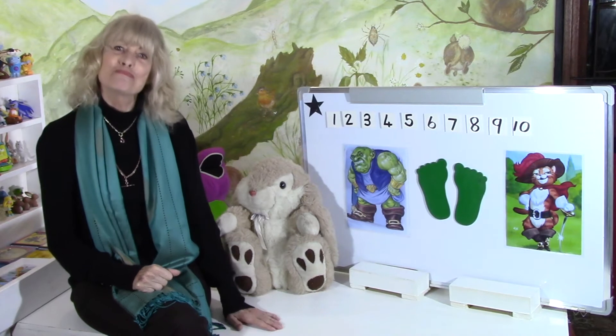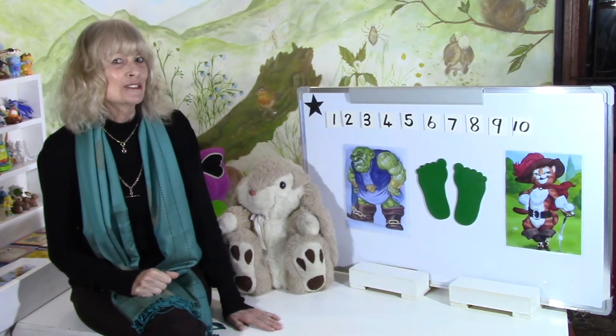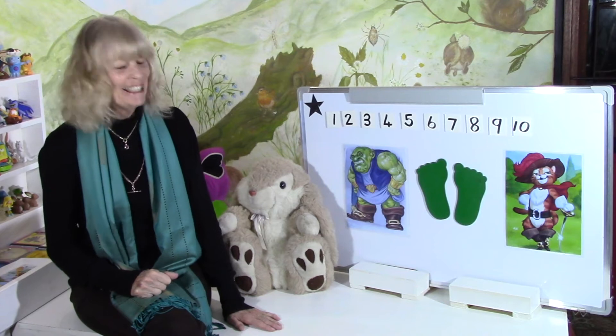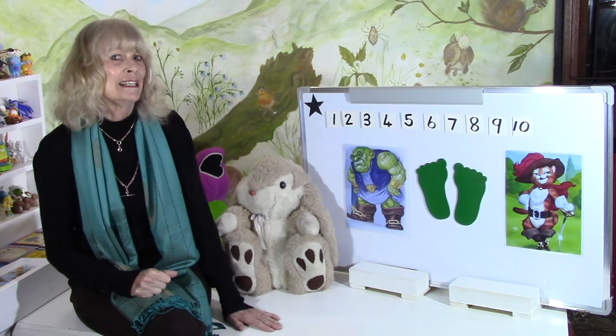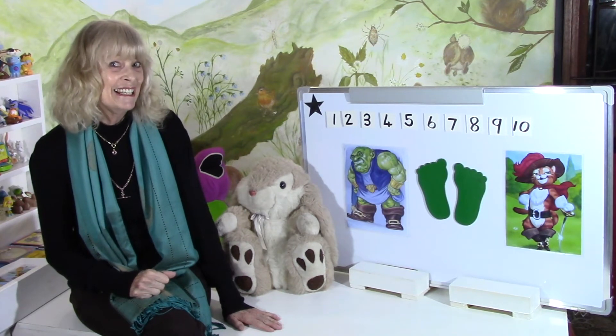And we spoke about Puss in Boots. He wore the smartest boots and he was so proud of it. Look at his face — he is so proud of himself. He thinks he is great. A really cool cat. He really is.